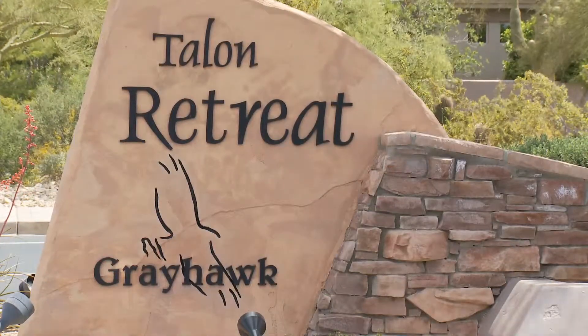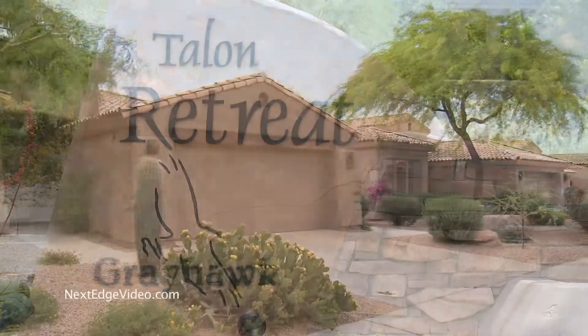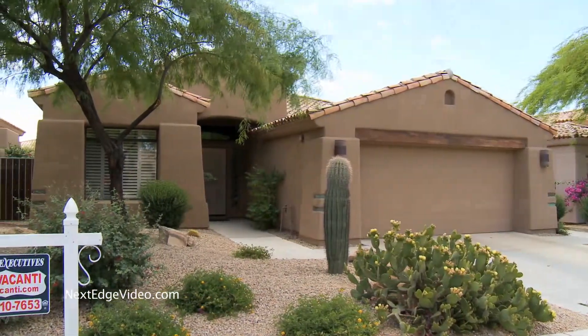Exceptional living in North Scottsdale is found right here in the prestigious community of Greyhawk. Priced to sell, this is the lowest price home in the area, making it a rare opportunity to own in this highly desired location.